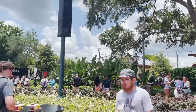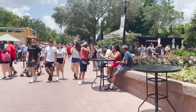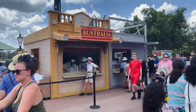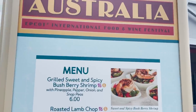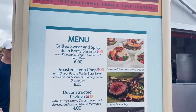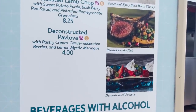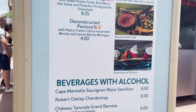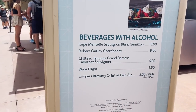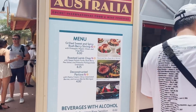Now we're going to come back and walk toward Canada. After the Noodle Exchange and Starbucks is Australia — this has returned; it was not here last year. Australia is offering the grilled sweet and spicy bush berry shrimp — someone just yelled out the shrimp's amazing. They are also offering roasted lamb chop, a deconstructed pavlova with pastry cream, citrus macerated berries and lemon myrtle meringue, and some alcoholic beverages including Sauvignon Blanc, Chardonnay and wine flights. A lot of people are really happy that Australia has returned.